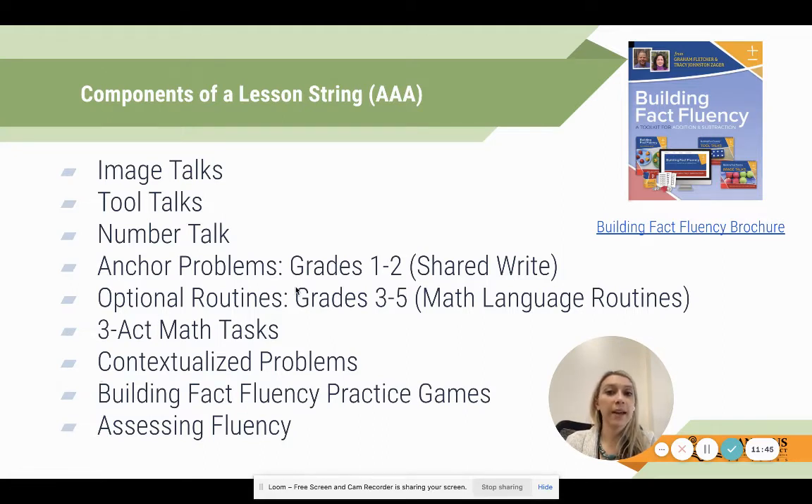We have anchor problems available in grades one and two as part of a shared writing activity. Then there are optional routines - I wish they hadn't called them 'optional' because they are really great things to do in your class. These are based on the math language routines from Stanford under Jo Boaler and Mathematical Mindsets. They were developed specifically for multilingual learners, but over time we found these are routines all students should be exposed to, because all of us are learning the language of math.